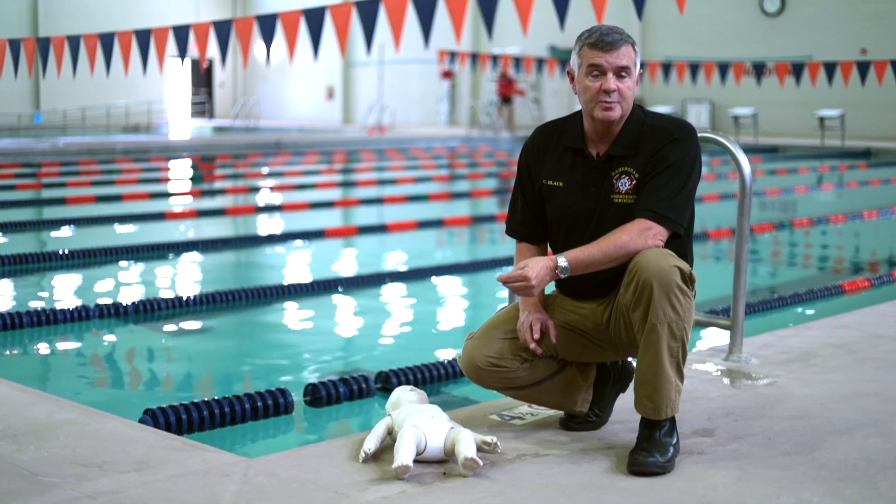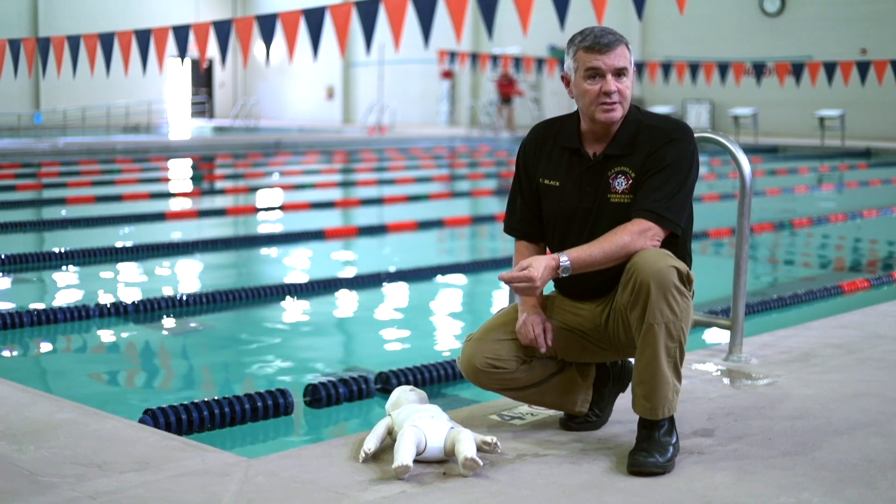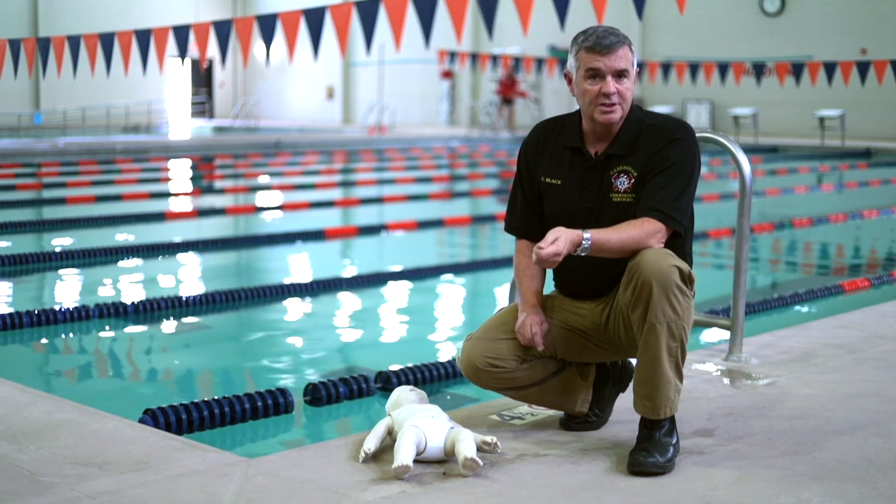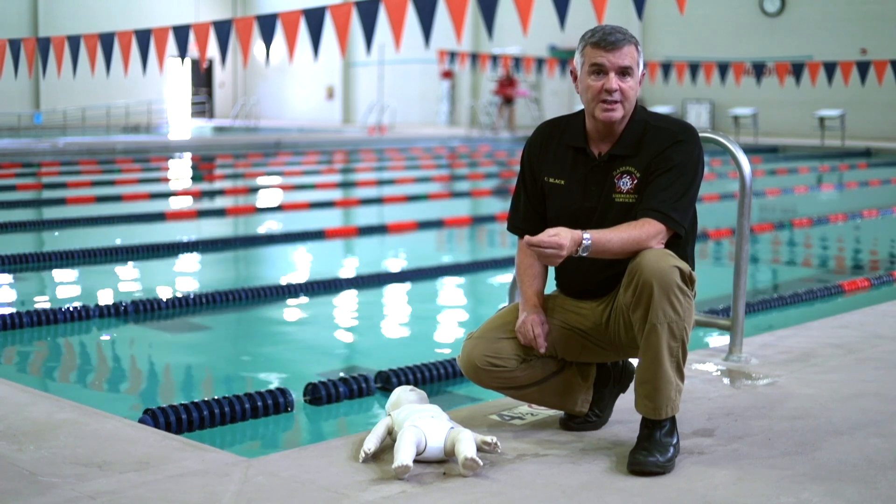Anytime anybody's swimming, especially kids, it should be the buddy system — at least two people swimming together, even for adults. We've had cases where medical issues can occur, and if someone's there with you, your chances are much better.